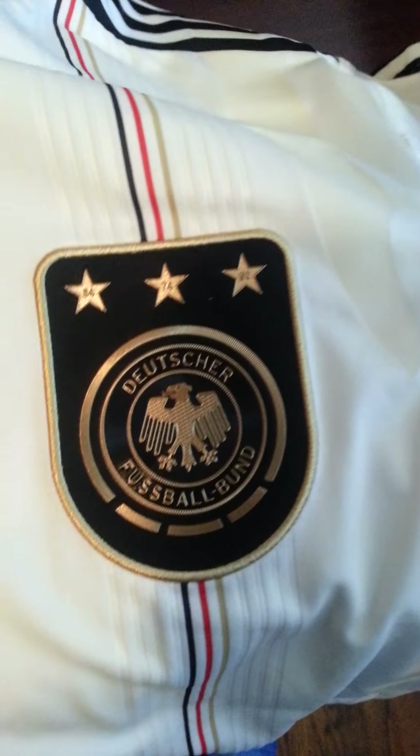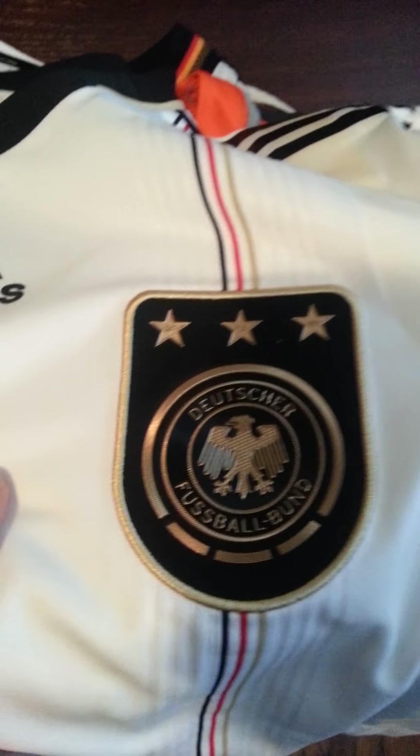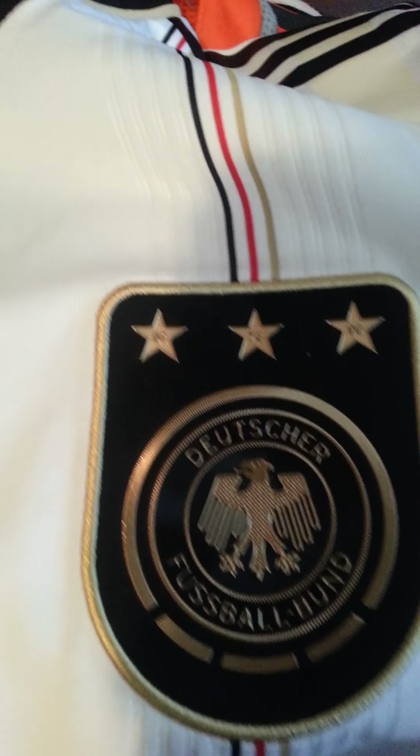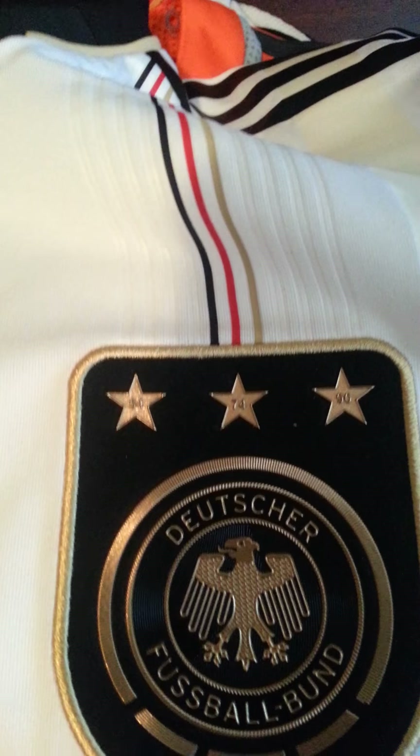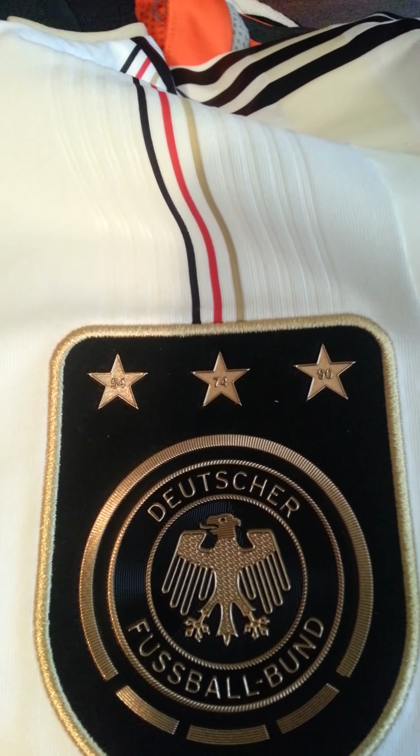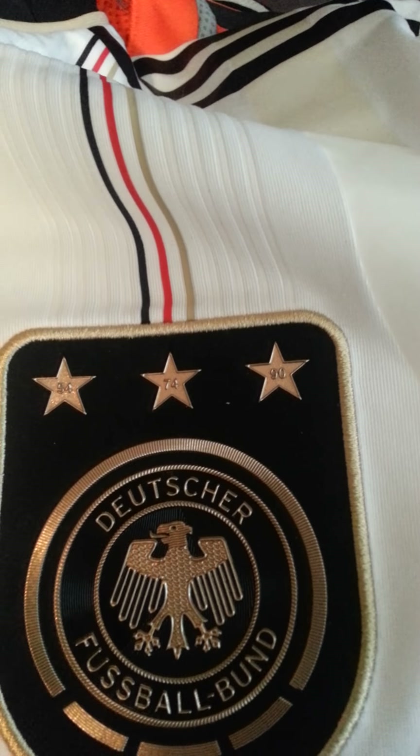This is another shirt from 2010 — the 2010 home shirt. This was the first time that they started encompassing this golden crest, with the years on it that they won the World Cup before that.